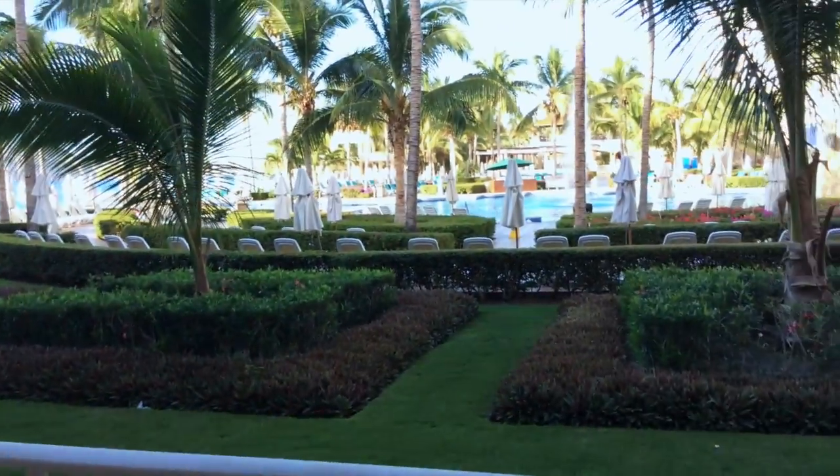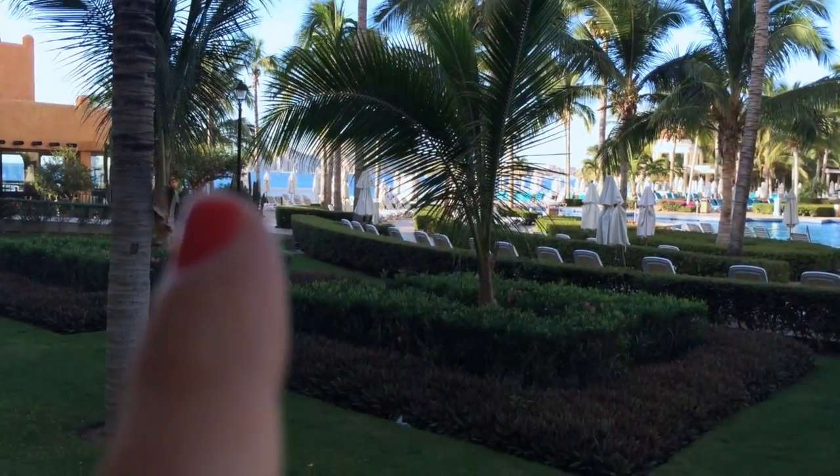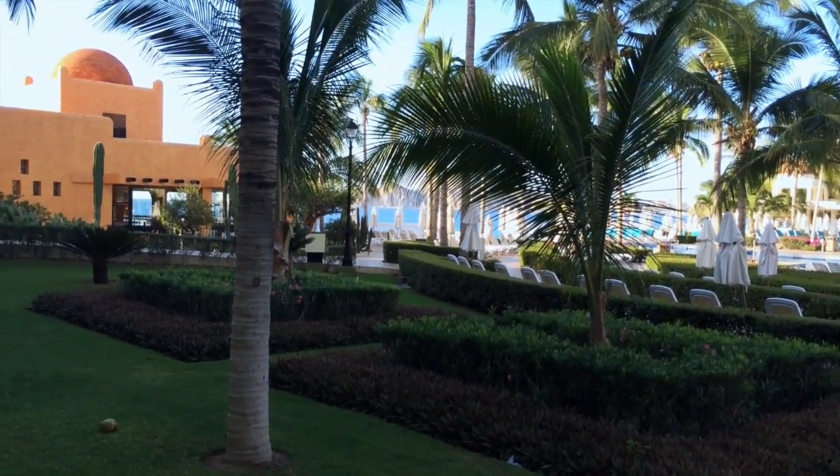It's Michelle and it's my last day here in Cabo. While it's sad, I'm very excited to go home and see my boys, but I just wanted to show you guys the view that I have.